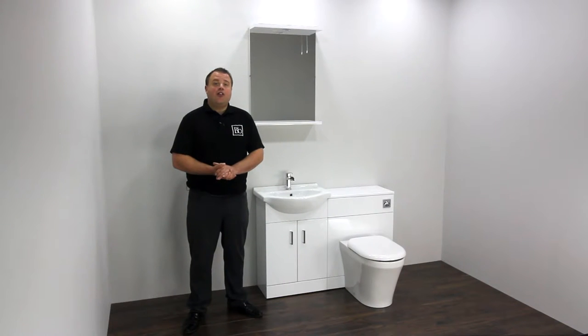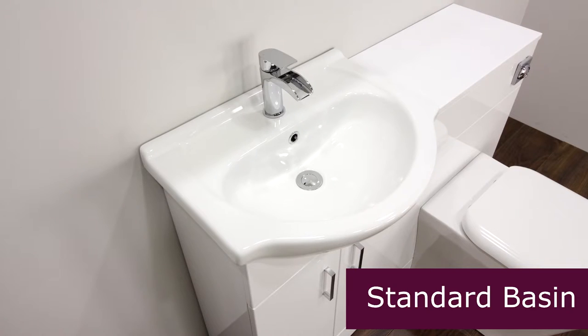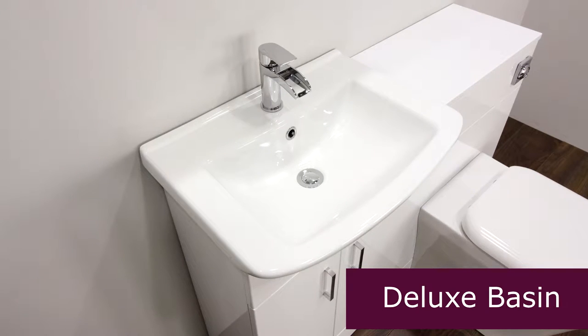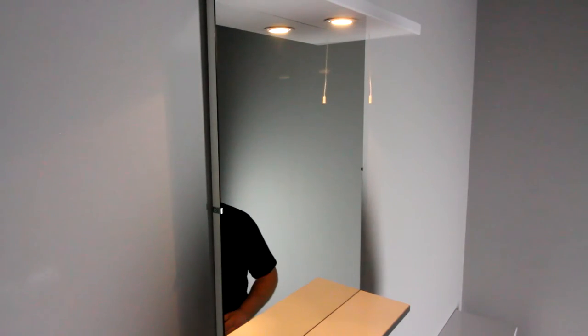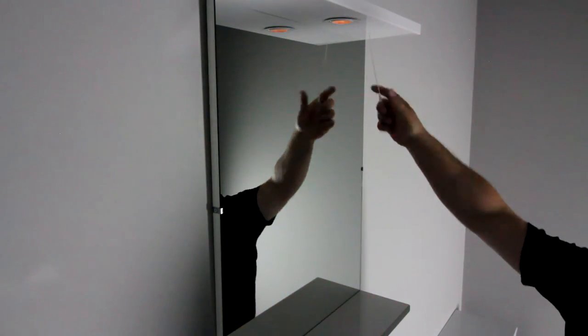There's a choice of two different basin styles, a standard or deluxe. And to complement the high gloss white vanity units, there are a range of different mirror sizes which feature downlights operated by a pull cord. Some even feature a cabinet to keep everyday essentials close to hand.